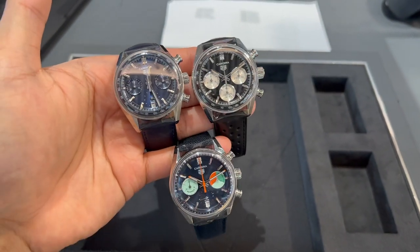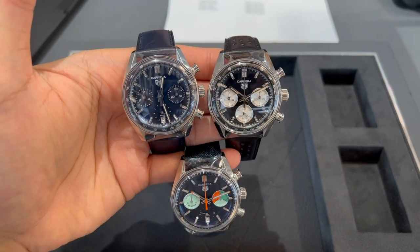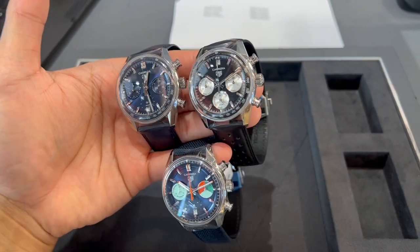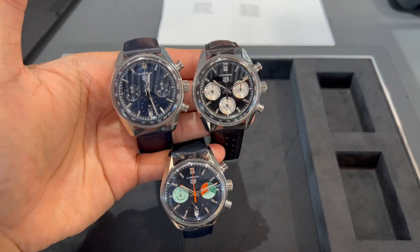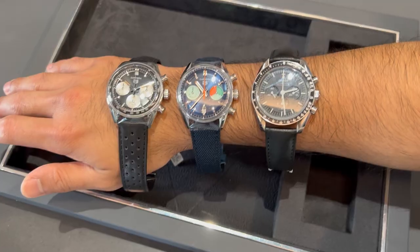Five months of thinking about the Tag Heuer Carrera Chronograph, and I'm back again for the fourth time. I'm glad it's available and the team at Tag Heuer are one of the most welcoming people I've met, having been able to deal with my fickle mind. So let's check them out again and hopefully this time I can decide.